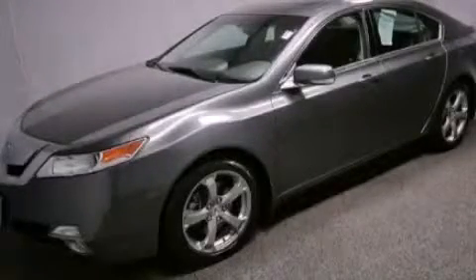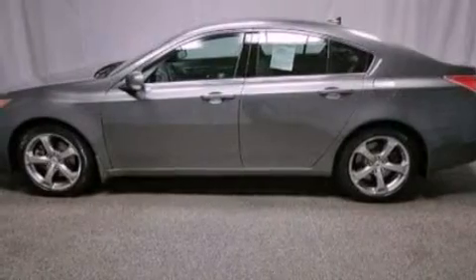This is a certified pre-owned 2010 Acura TL. It features a 3.7-liter six-cylinder engine and an automatic transmission.